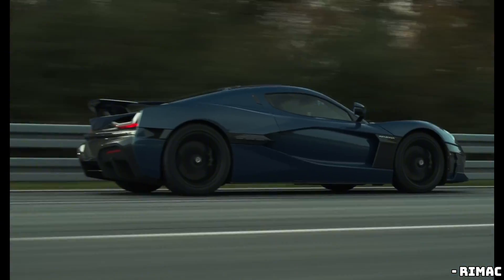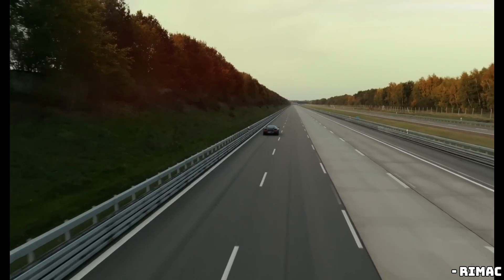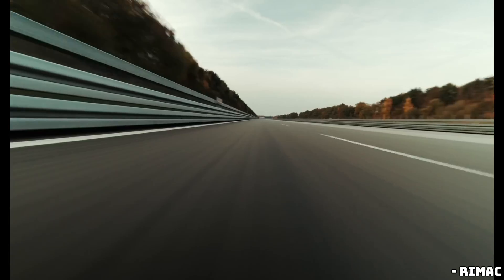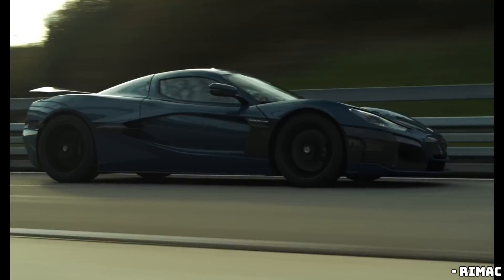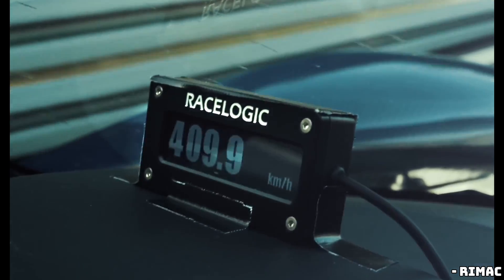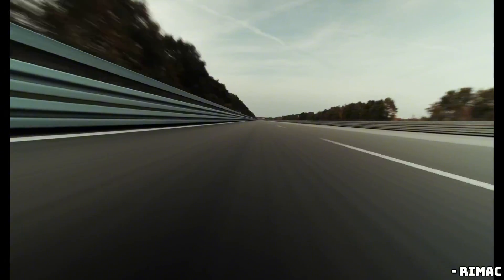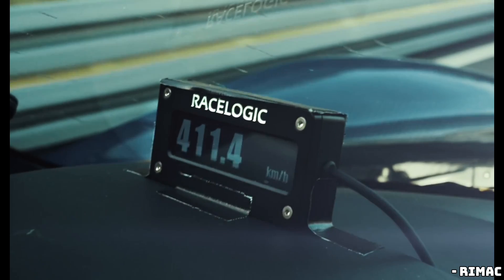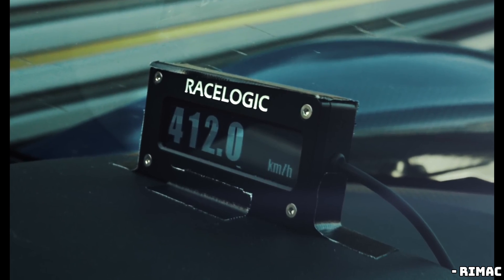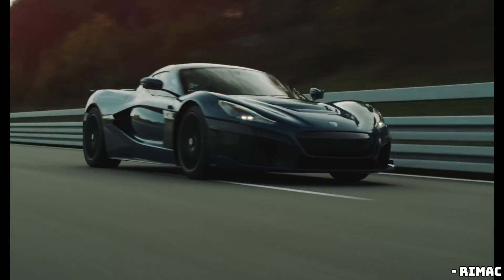Beyond the speed and power, the Nevra R is also a marvel of design and luxury. It's equipped with a 108-kWh battery that Rimac says should give you about 250 miles of range under the European WLTP cycle. That's not certified yet, but it's safe to say this car isn't just a one-trick pony — it's got the looks, the power, and the tech. But here's the kicker: only 40 of these hypercars will ever be made, and with a price tag of $2.5 million, the Nevra R is as exclusive as it gets.